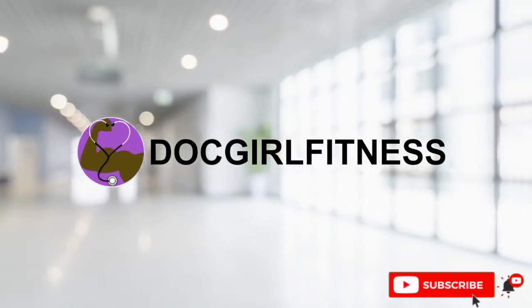Hey guys, Tiara here with Dot Girl Fitness, and today's video is all about how you can prepare for your first day of medical school. If you're watching this after having just gotten accepted, congratulations! You are one step closer to your goal of being a future physician. If you're just interested in the medical field, I hope this helps you understand what to prepare for. Everything I mention are things I personally did, and I felt like it really helped me out for day one. Without further ado, let's get to it.